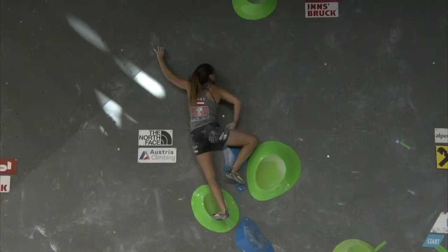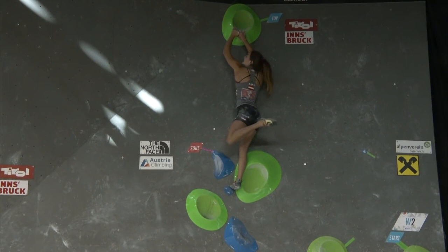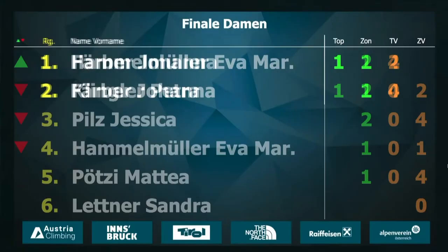Nice one. First one to top of the order. She can be satisfied — that was a very good effort with, I believe, 15 seconds left on the clock. And there, you can see her smile. Nice one, Johanna. She was in a great position going into boulder 3, and the win was still possible.